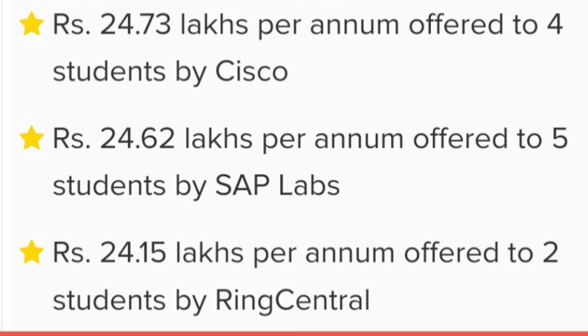The majority of placements will be in the ₹6 lakhs to ₹12 lakhs range, with some offers below ₹6 lakhs as well. The median salary is around ₹8 lakhs as seen earlier. Please subscribe to the channel to get similar updates on all colleges in Karnataka.